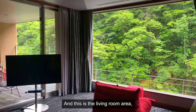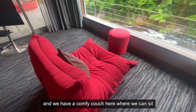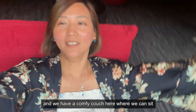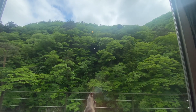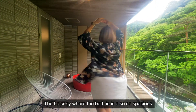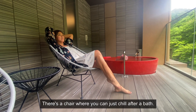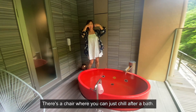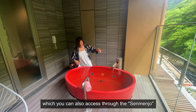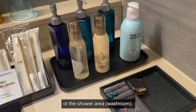And this is the living room area. We have a nice comfy couch here where we can sit and enjoy the view. Here is the private outdoor bath. The balcony where the bath is is also so spacious I can even dance. And there's a chair where you can just chill after taking a bath. Here's the bath which you can also access from the semenjo, or the shower area.